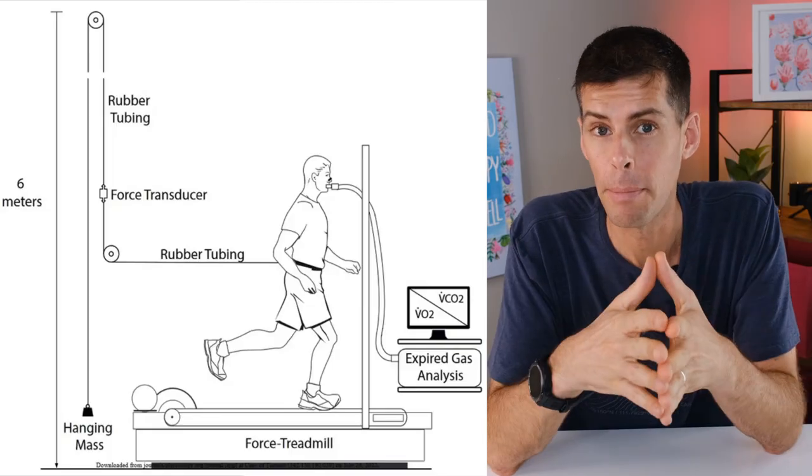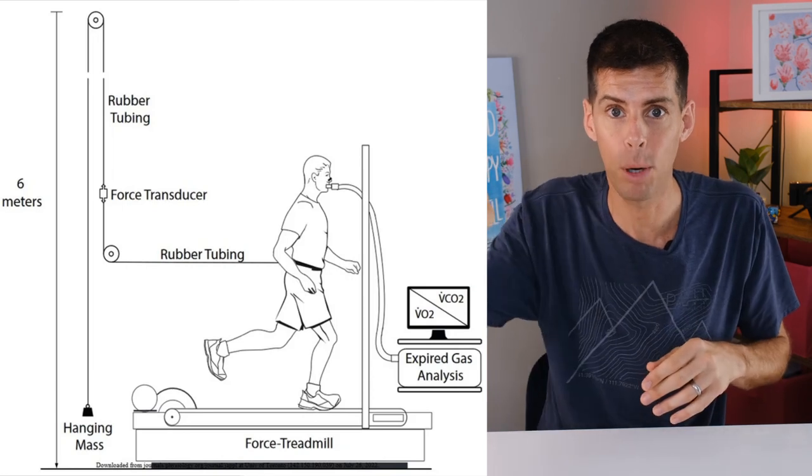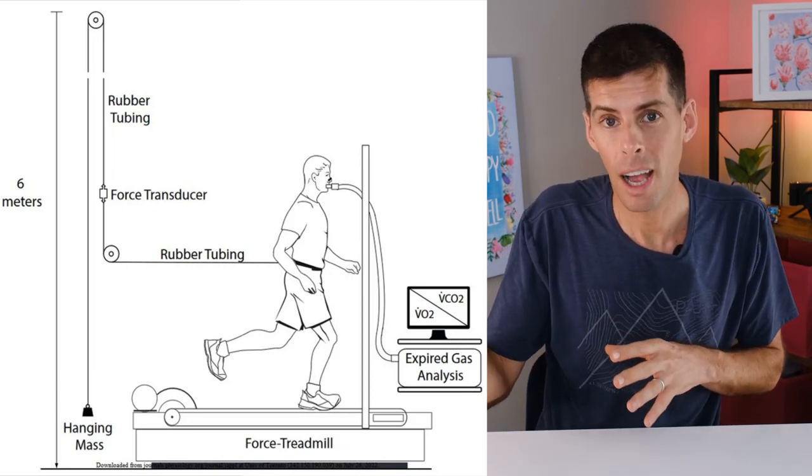The recent study had participants run on a treadmill with a force plate, breathing into a mask so their energy consumption could be measured. Behind them, they were connected to rubber hosing attached to pulleys, with weights hung at the other end exerting forces of 0, 4, and 8 newtons. Subjects ran at three testing speeds between 6 and 8 minutes per mile. They found that energy consumption increased by about 6% for every increase of 1% of body weight in the force pulling them backwards.